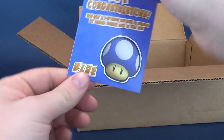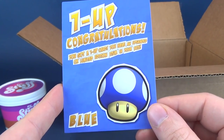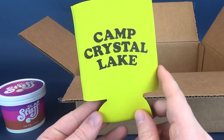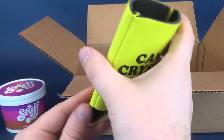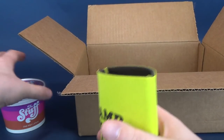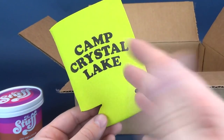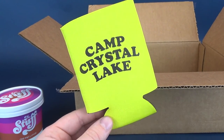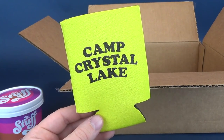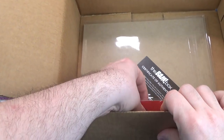Also in here we've got a one-up card. 'Congratulations — you've got a one-up card. You have an upgraded or limited edition item in your box, indicated by the blue.' Let's see what that translates to. Also inside we've got ourselves a Camp Crystal Lake cozy — something that keeps beverages cool. You put your beverage in there. I don't know if these cozies would have existed in Camp Crystal Lake, but it's the 80s — of course everybody would have had cozies back then. I'm bringing the cozies back, just FYI.